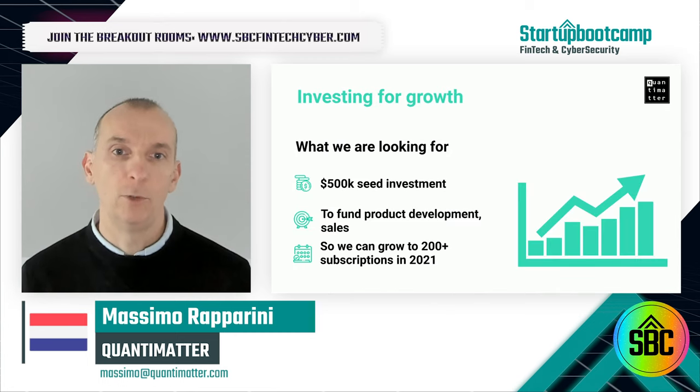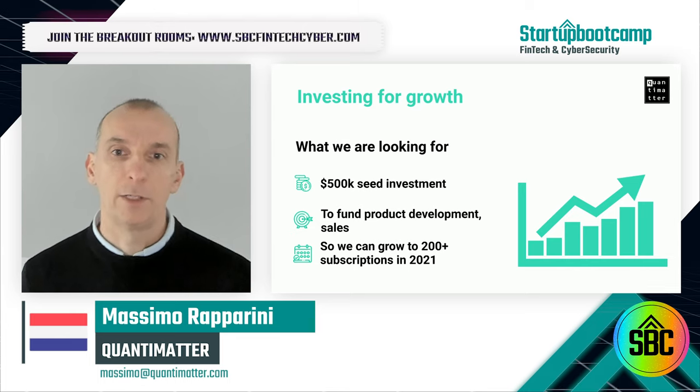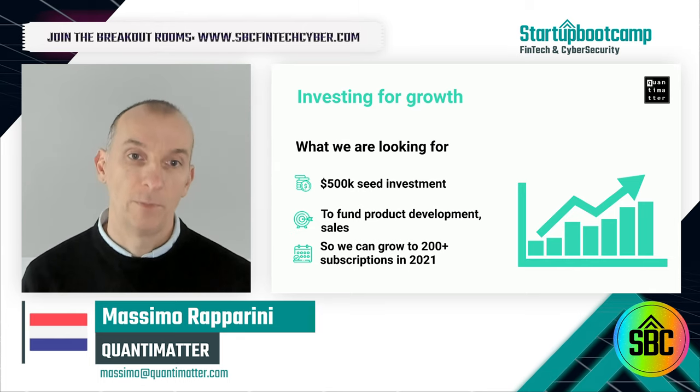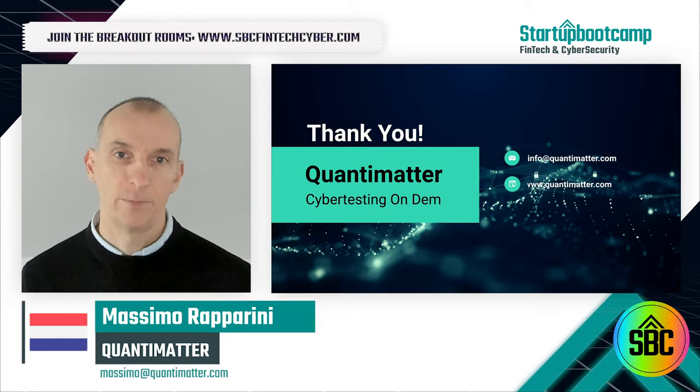We are bootstrapped now and would love to meet investors who can help us expand the platform and scale traction with our customers. If you're interested in learning more, join us for the breakout session. Thank you.